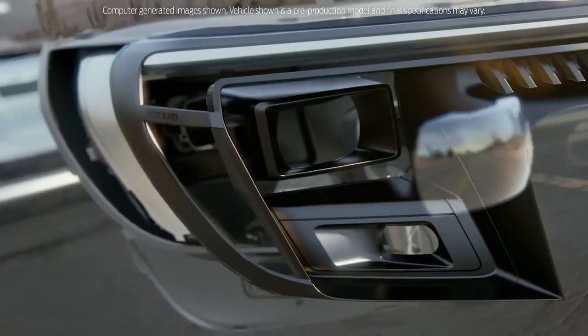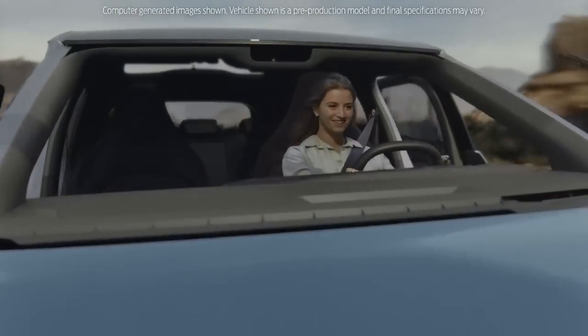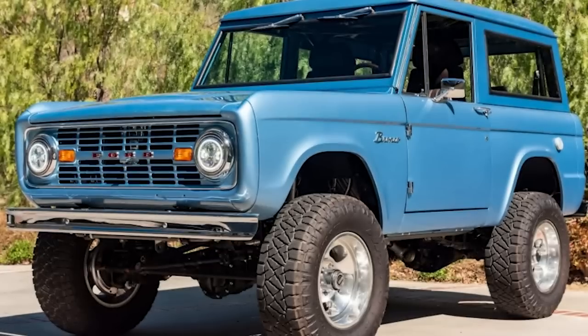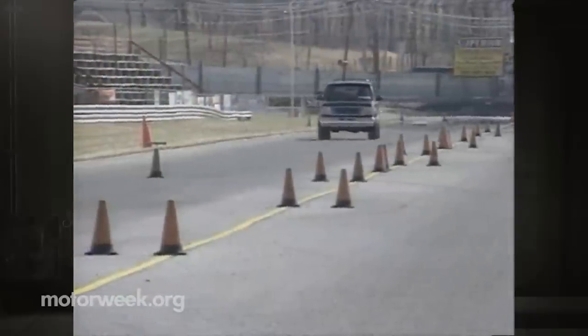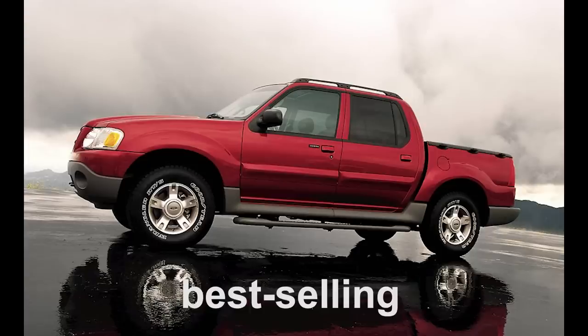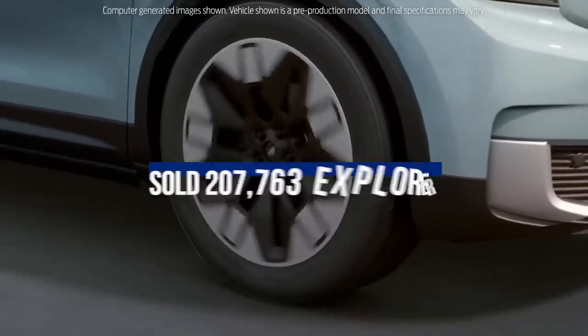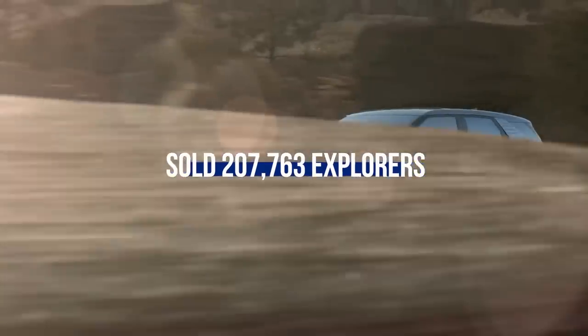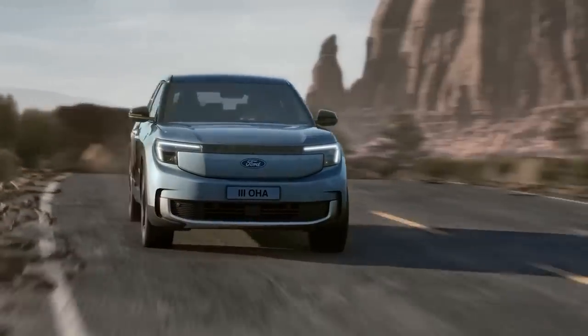Let's first discuss why a Ford Explorer EV is a big deal. The Explorer was introduced in 1991 as a replacement for the Bronco and quickly became a hit with buyers who wanted a spacious, versatile, and rugged family vehicle. Over the years it's gone through several upgrades and redesigns, but it continues to be one of Ford's best-selling models globally. According to Ford's 2022 earnings report, the company sold 207,763 Explorers, making it the best-selling mid-size SUV in America.